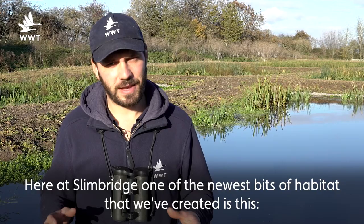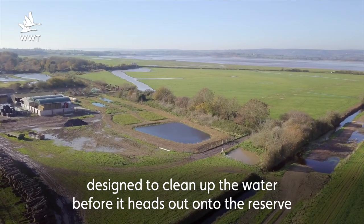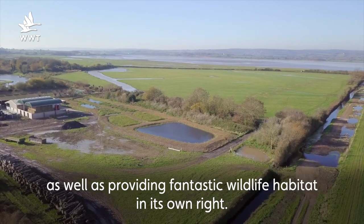Here at Slimbridge, one of the newest bits of habitat that we've created is this — our wetland treatment system, designed to clean up the water before it heads out onto the reserve, as well as providing a fantastic wildlife habitat in its own right.